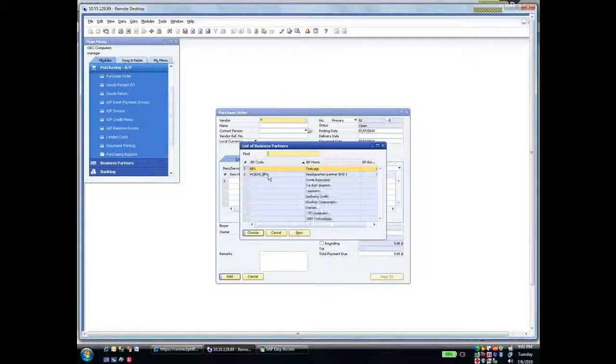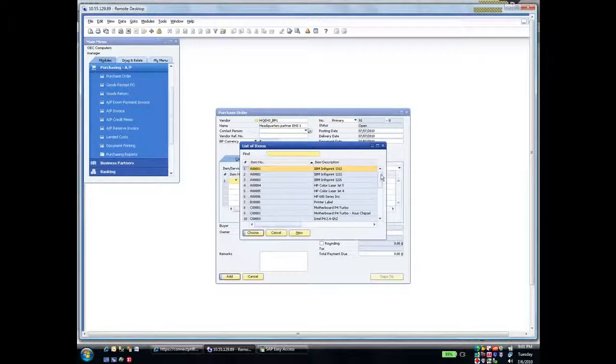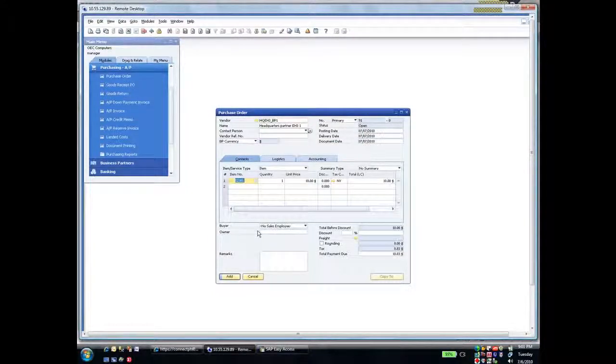I'll pick my headquarters and tab to my fields. Note for later that this purchase order is 91. I'll pick an item that I'm ordering from my headquarters, and I'll put in a quantity of 5. Now my purchase order is ready to be added, just like a Business One purchase order.